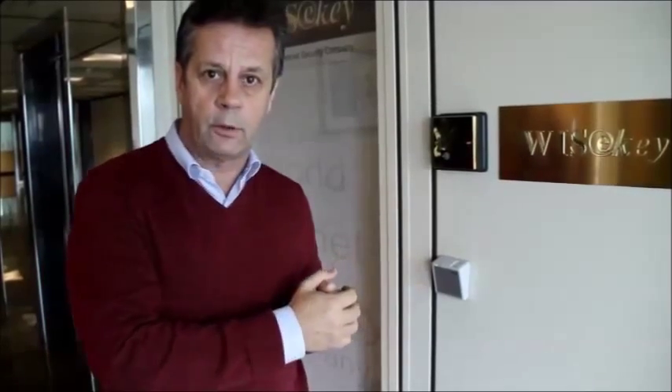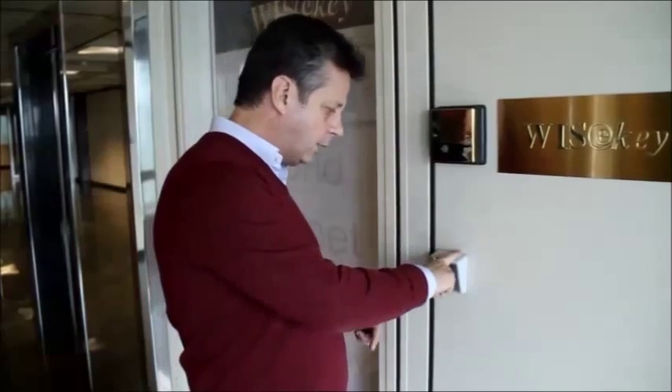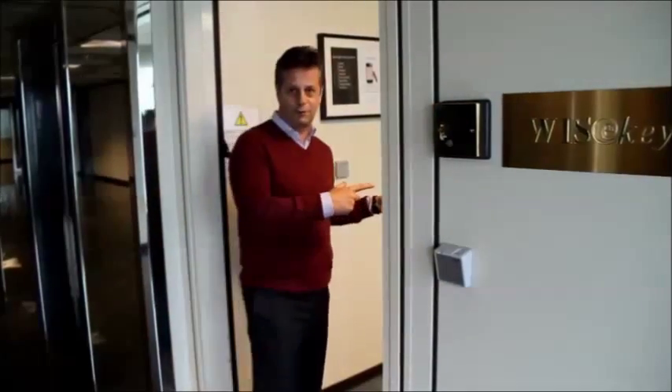The first thing I'm going to do is go inside my office at Wyze Key headquarters and use a reader that is locked into my door. It has two factors of authentication: one is biometric with my fingerprint, and the second is my identity which is sent from the watch. I do the fingerprint recognition first and now I am opening the door so I can access my offices.